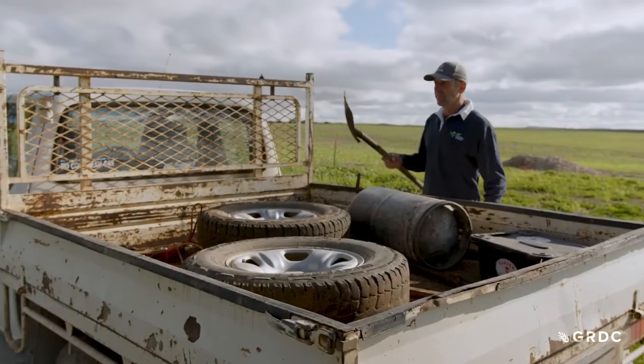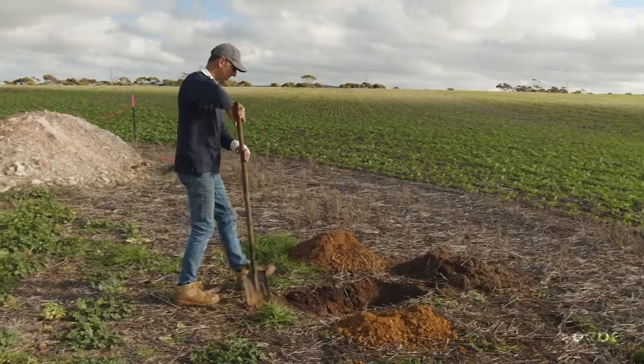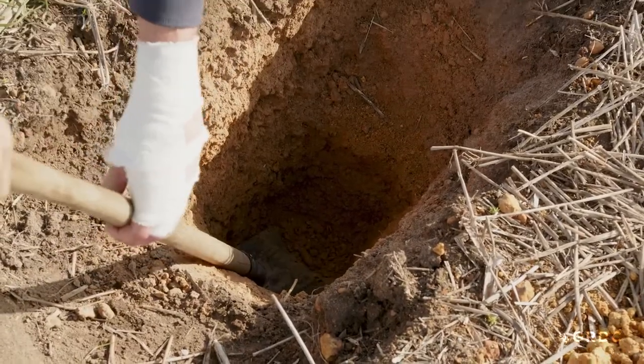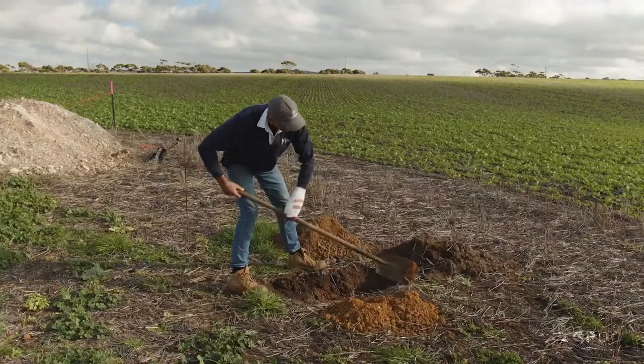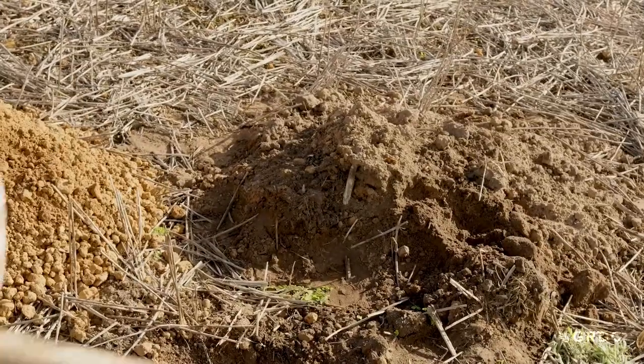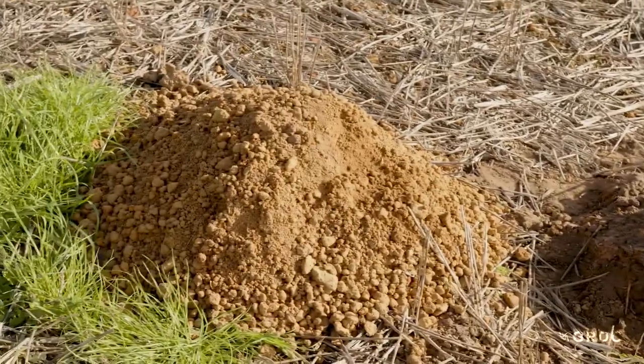Work done with local research organisation AIREP has confirmed that these soils only hold about 25 millimetres of moisture. It means in spring, when crops are powering along and moisture needs are high, the profile can go from full to empty in under a week.